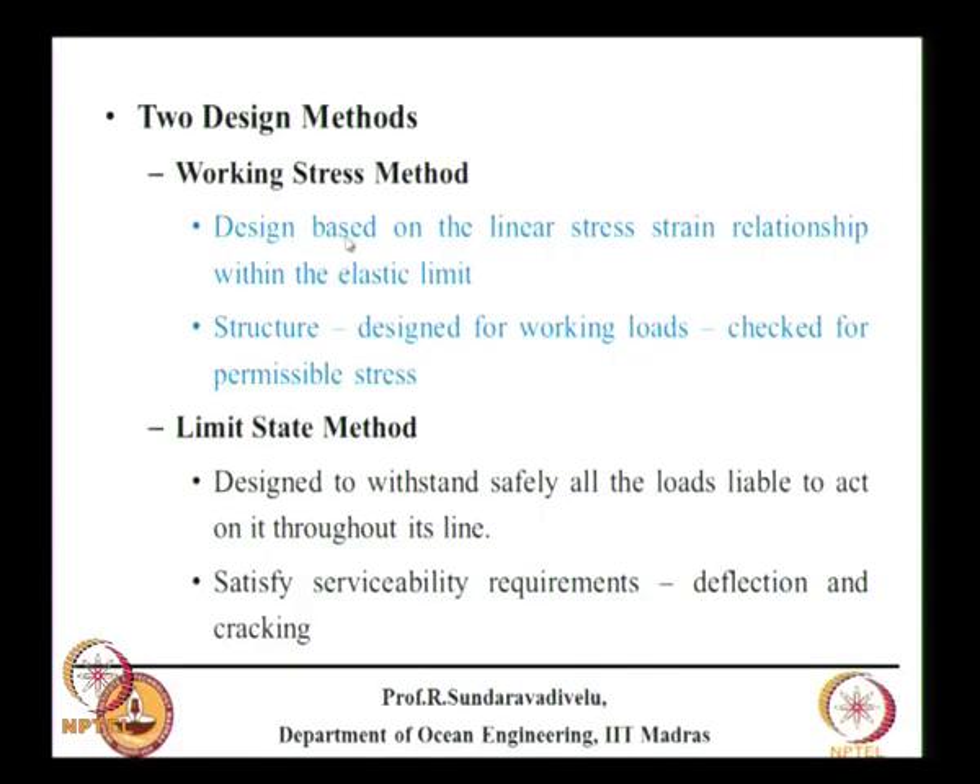There are two methods used for design: working stress design and limit state design. The working stress method is based on a linear stress-strain relationship within the elastic limit. The structure is designed for working loads and checked for permissible stresses. For M30 concrete, permissible bending compression is one-third of the characteristic strength (i.e., 10 MPa), and permissible direct compression is about 75–80 percent of that value — within this range, behavior is linear.